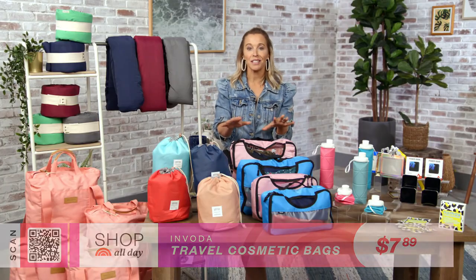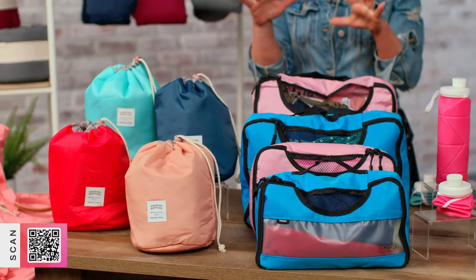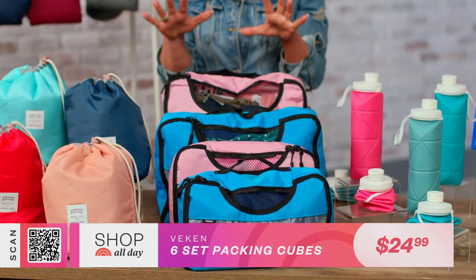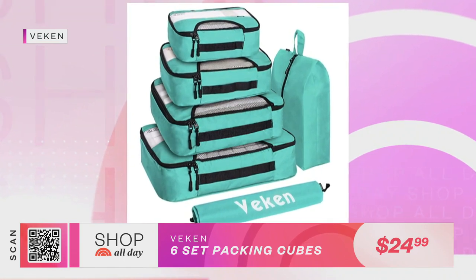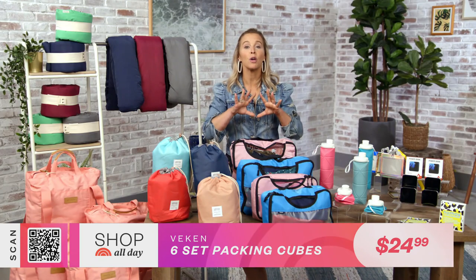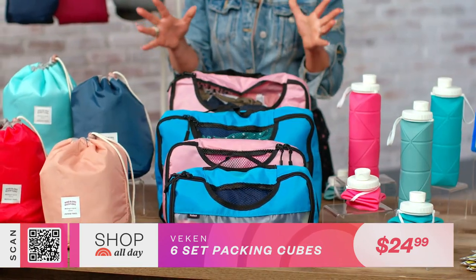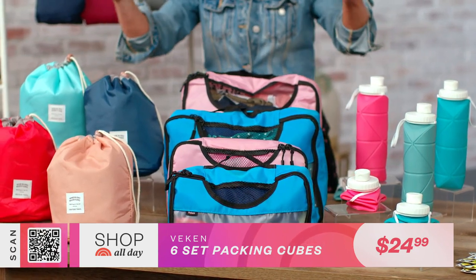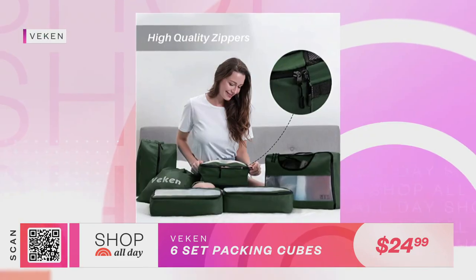One thing I've learned especially traveling with my family is that packing cubes will change your life. The functionality of using packing cubes makes everything so easy — you will never travel without them. I love these because they're durable, great colors, and they have every size you need. With packing cubes like this you can pack up to three times more in the same amount of space. They're the best way to organize your family for travel. I color code by family member — just throw the different colors to different people and they know where to put their things.